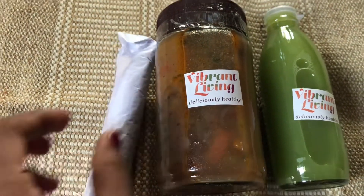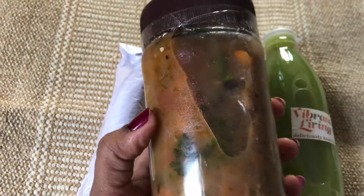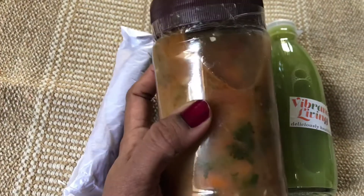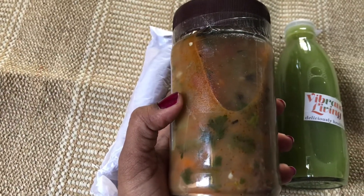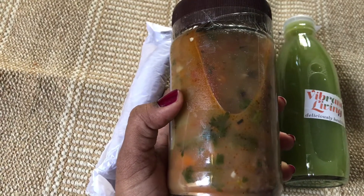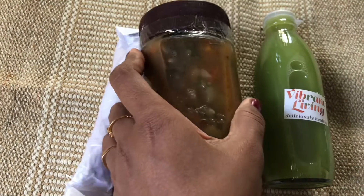And this is jowar roti with soup. We have carrots and mixed vegetables in the soup. One thing I noticed is that potatoes are also in the soup, which adds a little thickness or creaminess. It's good — I'm going to eat all the mixed vegetables. The soup is paired with the colorful green juice.